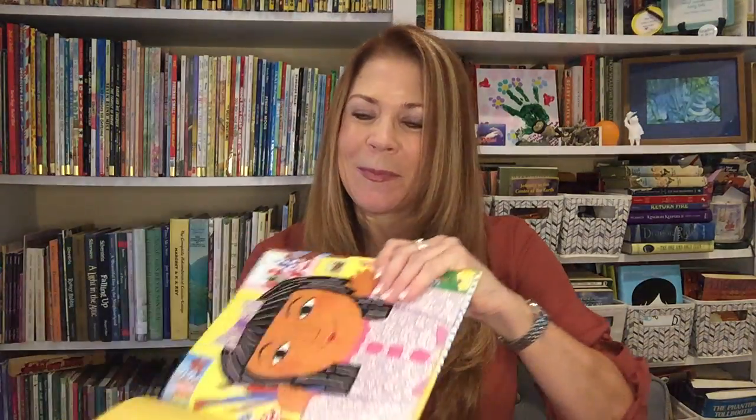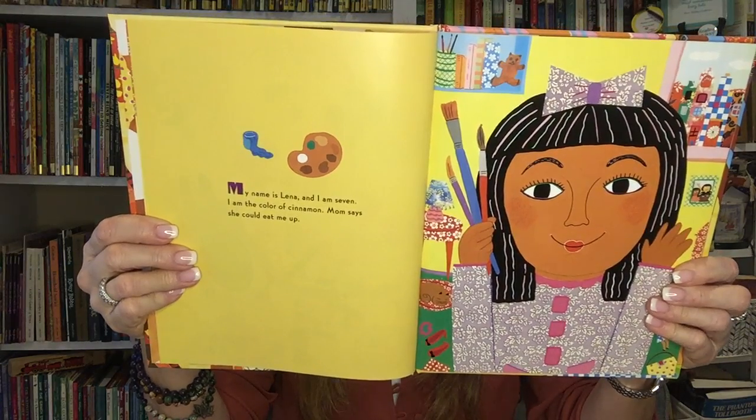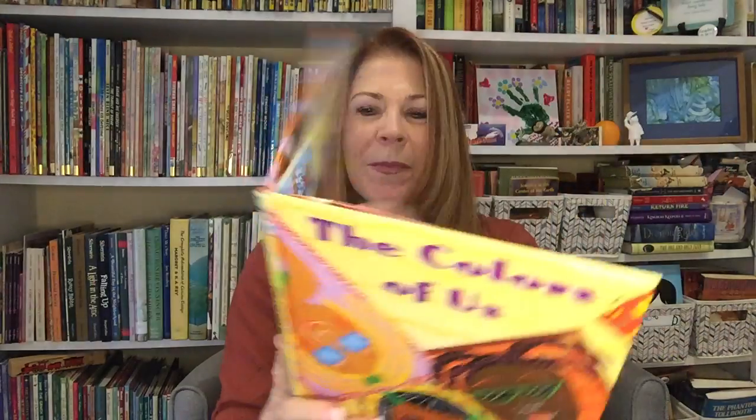My name is Lena and I am seven. I am the color of cinnamon. My mom says she could eat me up. My mom's the color of French toast. She's an artist. Mom's teaching me how to mix colors. She says that if I mix red, yellow, black, and white paints in the right combination, I will have the right brown for a picture of me. The right brown.